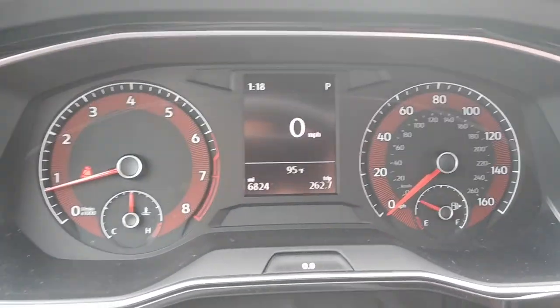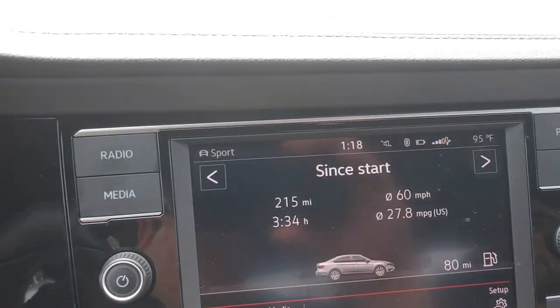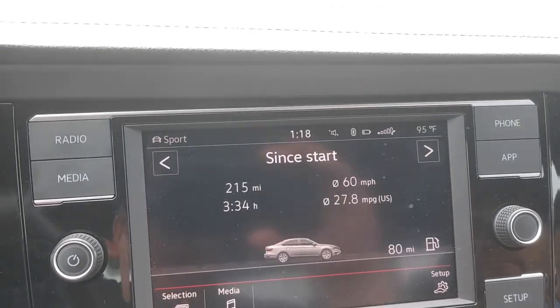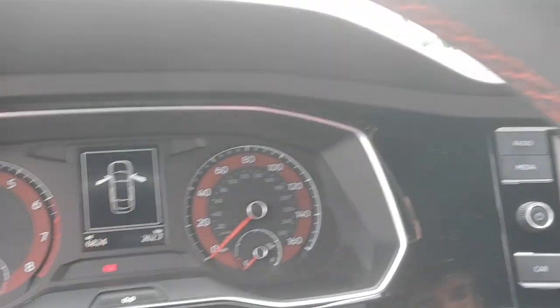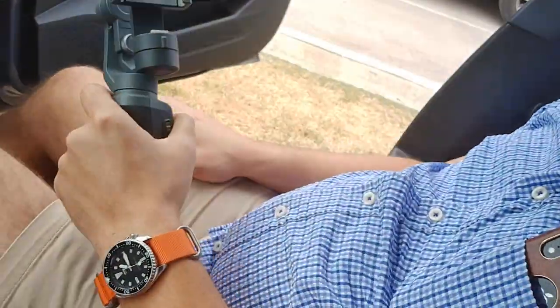We'll catch up when we get to our destination in Austin. We are completely stopped, the vehicle is in park. The status is we have 80-mile range. We did 27.8 average, 215 miles, three and a half hours. I'm pretty confident that this car is really good at road trips. I do appreciate the ride quality. I wish it had a few things we've talked about. Let's walk around it and show you we're actually in a Jetta. It's a pretty cool gray color.